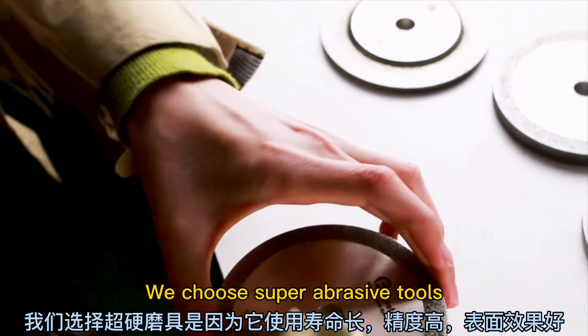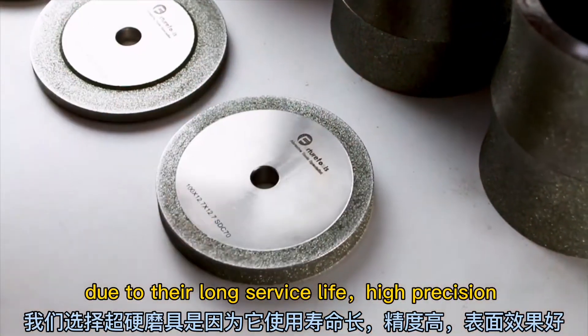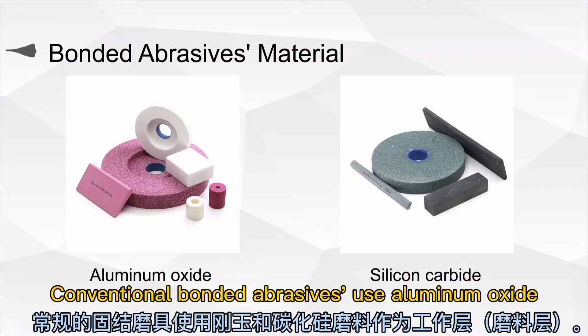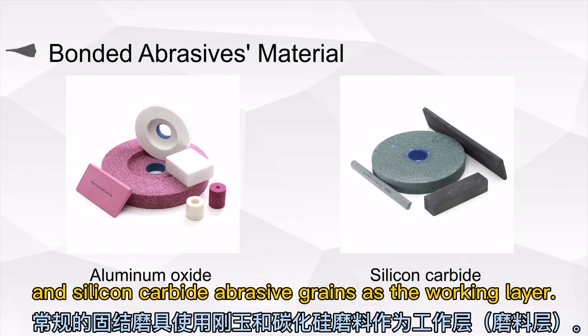We choose super abrasive tools due to their long service life, high precision, and good surface result.